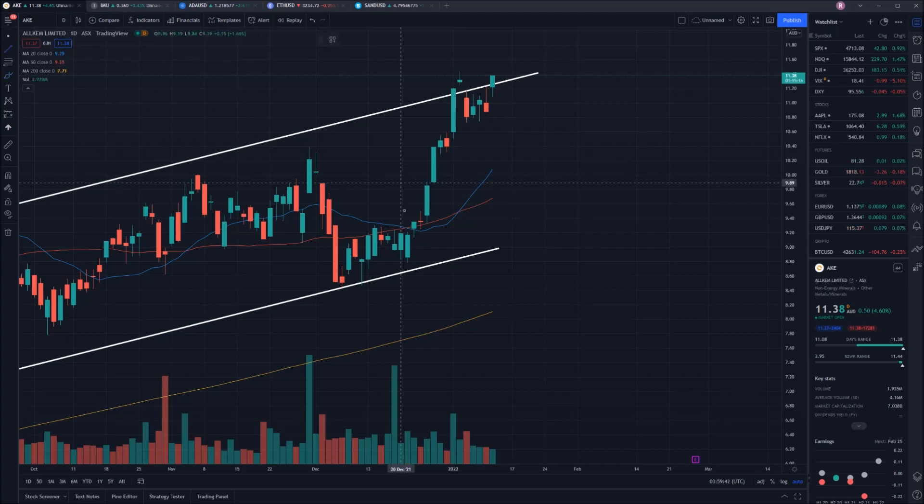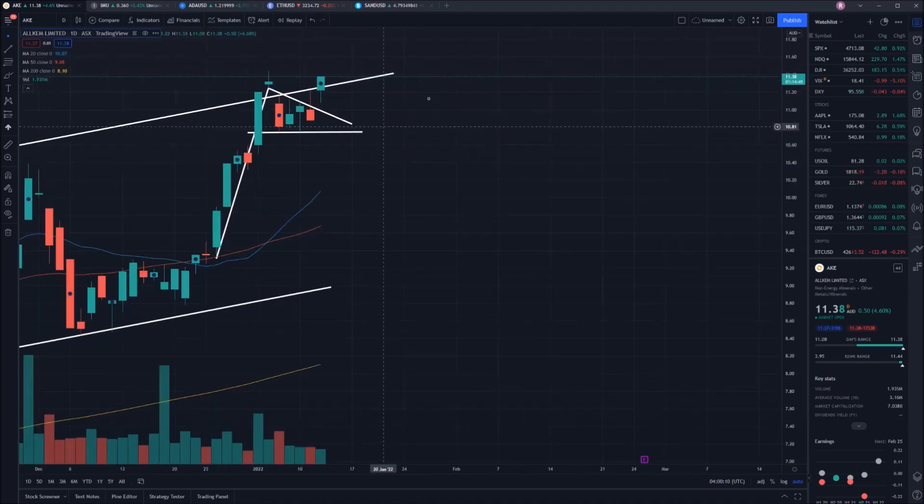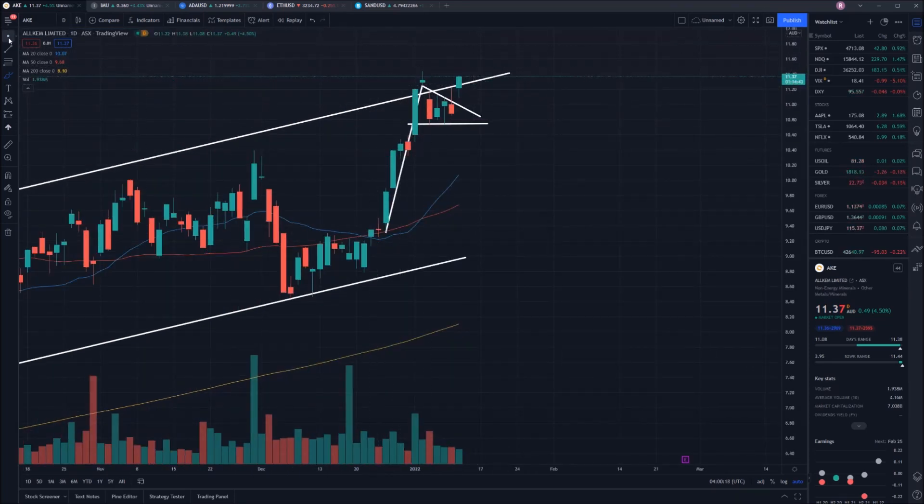I think what we have just seen is a flag pattern actually form itself. If I put in place our flagpole, you've got the base of the flag pattern forming just there, and the top end of the flag pattern moving in a downwards direction. That flag pattern was then broken today which also broke the channel that we see. So all in all things are looking extremely bullish for this stock.